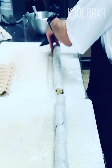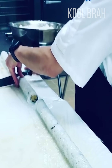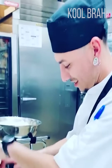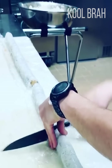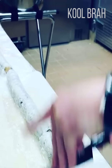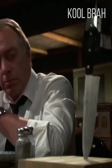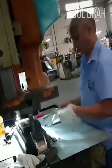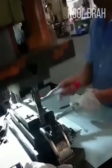This chef is a pro at cutting sushi rolls. This man is a real-life conveyor when it comes to processing parts in an industrial press.